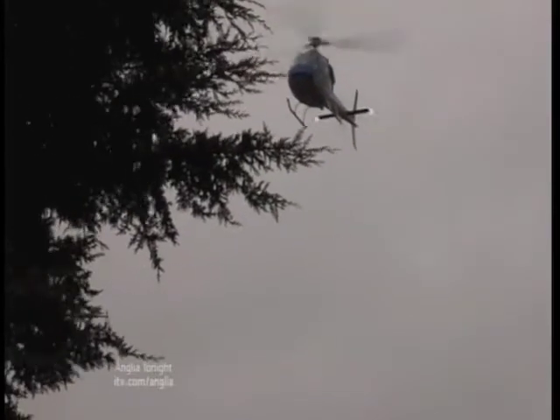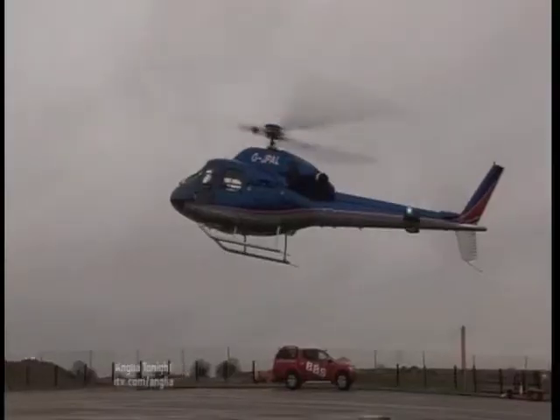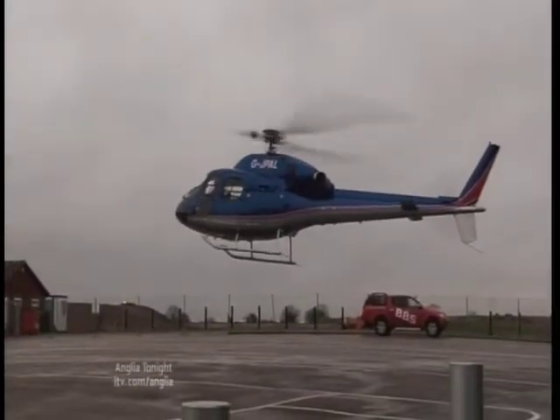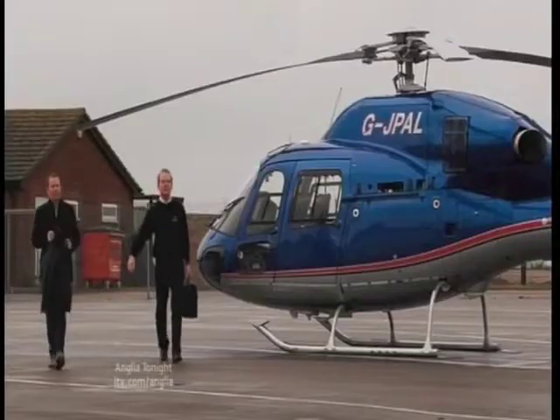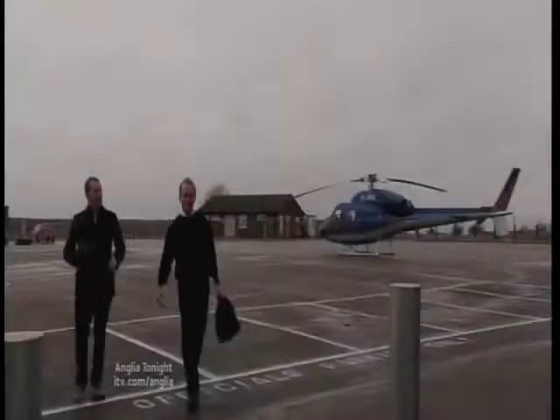Any spectator will tell you the best way to see a track is from the air. Today, Martin Brundle's pilot, dropping him off at Snetterton, was the owner, Jonathan Palmer. A chance for them both to see how the development is taking shape.